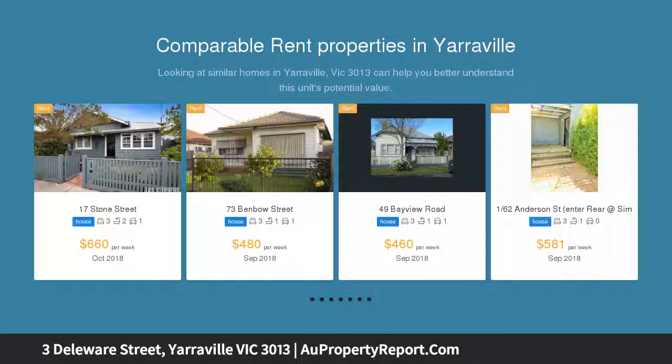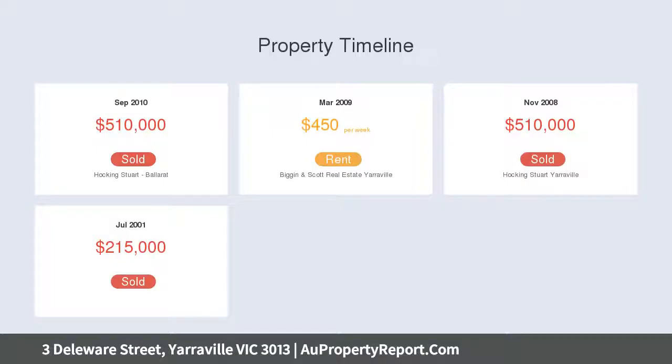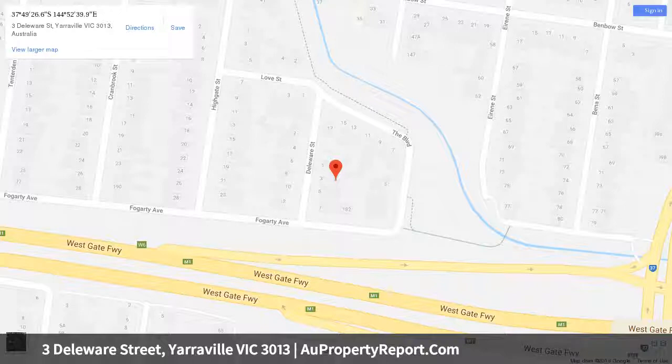Attractively renovated and flawlessly presented, the home is also incredibly livable, underscored with polished timber floors, timber kitchen cabinetry and premium stainless steel appliances. The open plan kitchen, meals, and living is particularly appealing, flowing out to an undercover deck outside. The home is suited to alfresco living and entertaining.